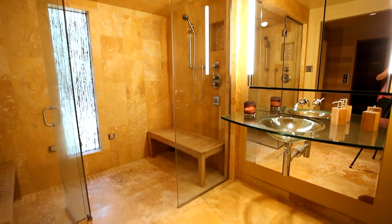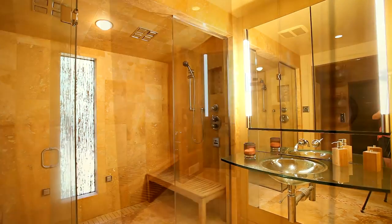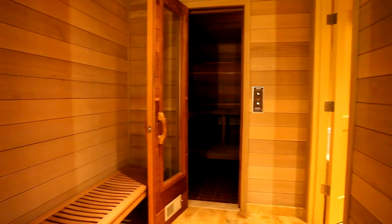You can recharge in the lower-level spa bath with heated travertine floors, a large steam shower, and a roomy sauna.